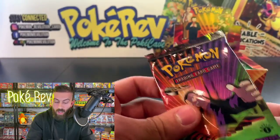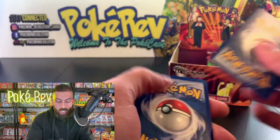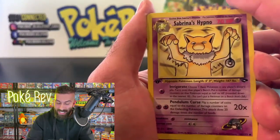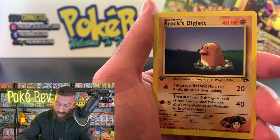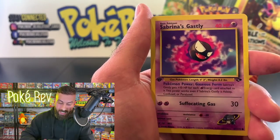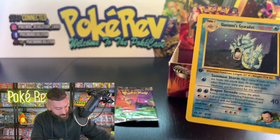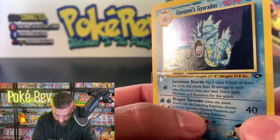Here we go — Giovanni's Meowth, Brock's Graveler, Psychic Energy, Brock's Diglett, Giovanni's Meowth, Misty's Staryu, a Warp Point, Sabrina's Gastly — another good hit — Transparent Walls, and then Giovanni's Gyarados! I love this artwork for Gyarados, one of my all-time favorite Pokémon. This card in a PSA 10 is worth around 300 bucks.